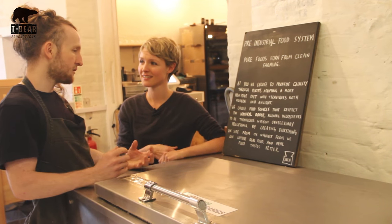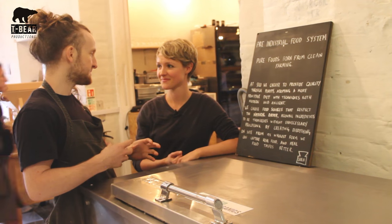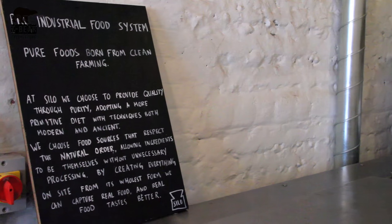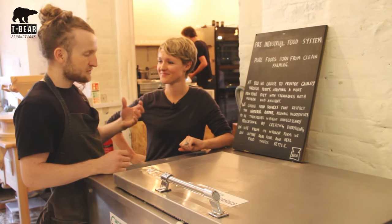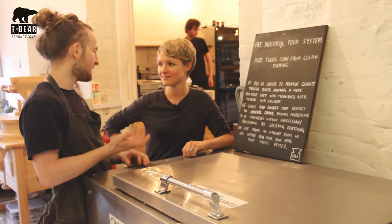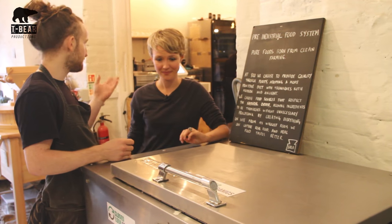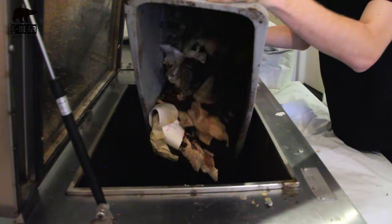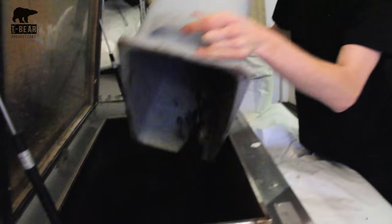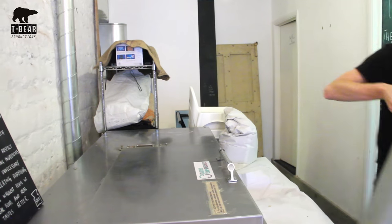Everything that comes into Silo is digestible by us, the customers, etc. Or if it's not, then it's digestible by Bertha. Lemon skins and all those ingredients go straight into Bertha. And just within 24 hours, it will turn up to 60 kilos — depending on density — into compost. In one day.